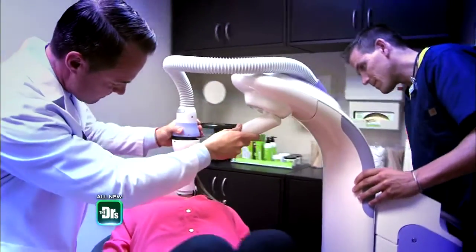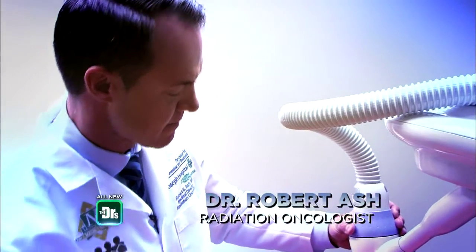I met with Kathy and Shira regarding their skin cancers. With Kathy, her initial skin cancer is relatively small, so I'm going to recommend that she have a traditional excision. With Shira, her skin cancer is a great candidate for electronic brachytherapy because it's in a cosmetically sensitive location and it's recurrent. Dr. Ash, our radiation oncologist, reviewed Shira's biopsy results, and we're going to start the treatment today.